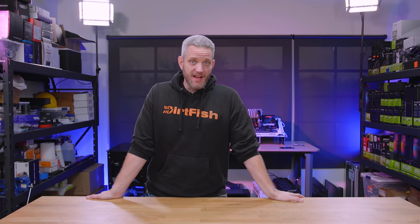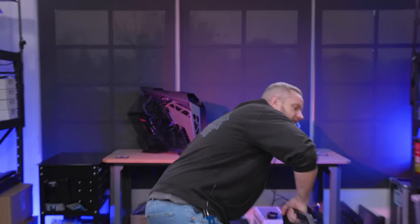We're going to review what's probably one of, if not the smallest, pre-built systems that you can actually buy. And here it is!